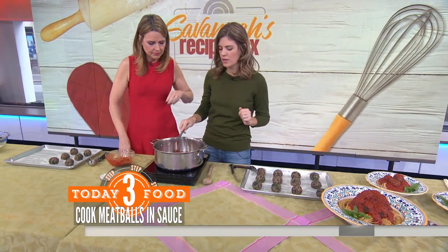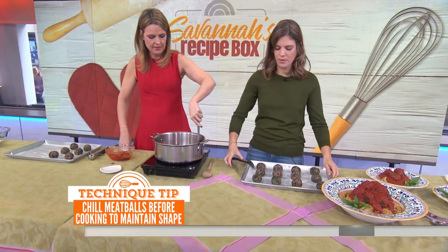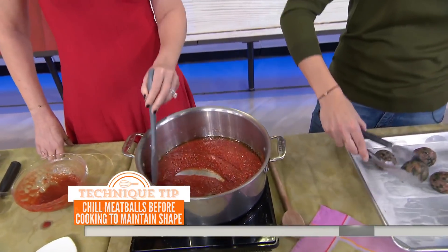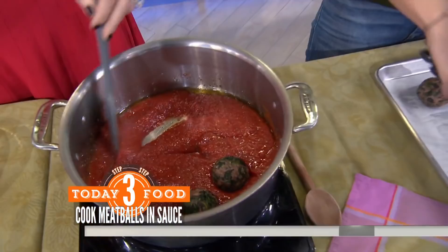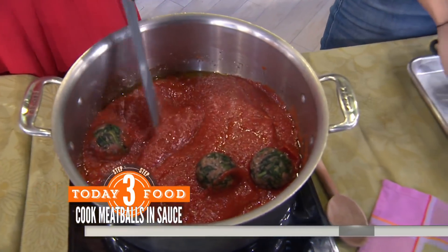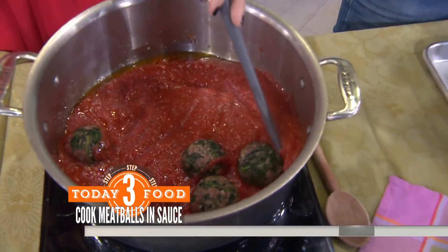You're basically cooking them in this pot now — they're going to simmer for about 30 minutes and then they're done. You can serve them on pasta. Do you cover them? Nope, you don't even need to cover them — just let it bubble. The easiest thing ever.